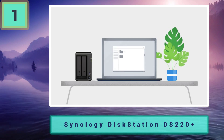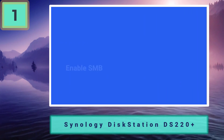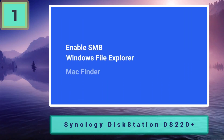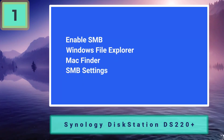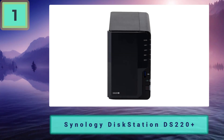Such as Plex, Resilio Sync, and GitLab, the DS220+ can act as a home backup device, a media streamer, a mail server, a website hosting device, a BitTorrent box, or a video surveillance recorder — nearly anything a Linux computer can do, while consuming about as much electricity as a couple of LED bulbs.